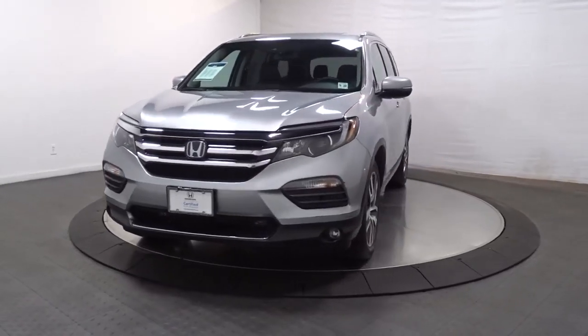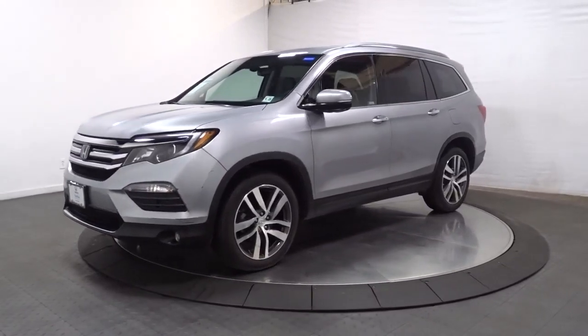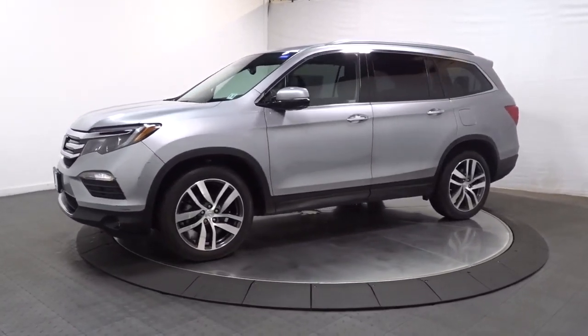Get acquainted with the 2018 Honda Pilot. With less than 30,000 miles on the odometer, this vehicle stands out from the rest.